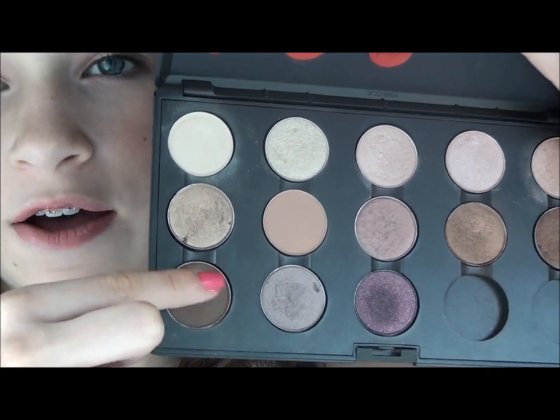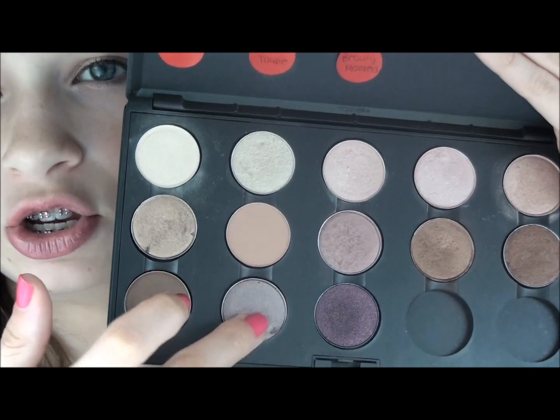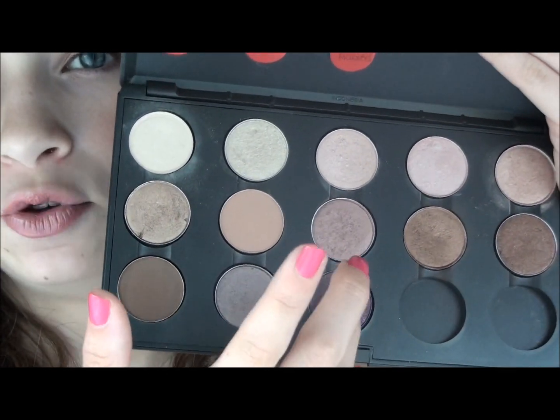Then in the last row, we have Espresso, Satin Taupe, and Beauty Marked.